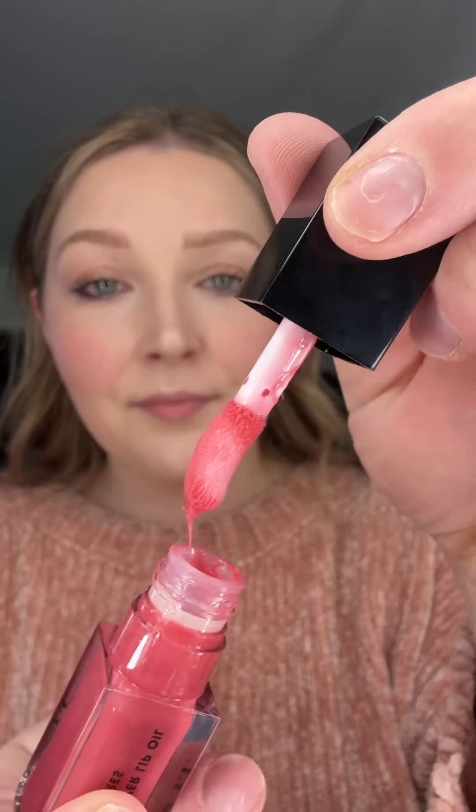Hair behind. Look at that. I love this applicator because I feel like if you're trying to trace your lips, it's really easy with the way that it's shaped. It has a little bit of a cooling sensation, which I really like as well.